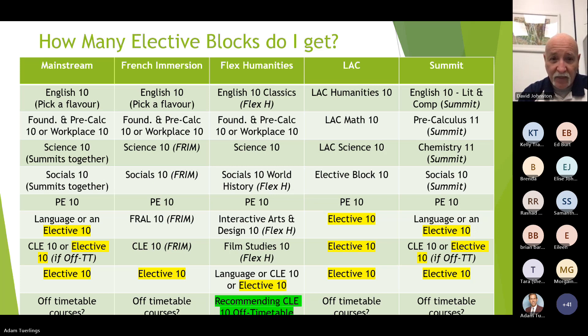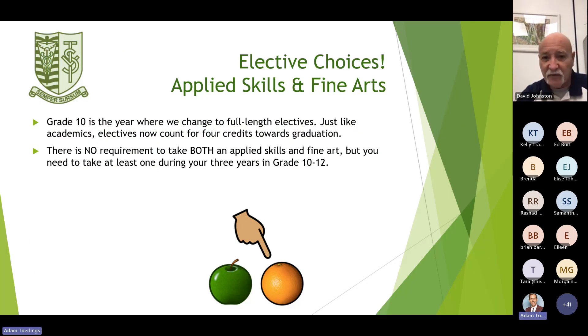Elective choices all come from Applied Skills and Fine Arts. Grade 10 is the year where we change to full-length electives — you'll get it for the whole semester instead of a half semester like this year. Electives now count for four credits towards graduation. There is no requirement to take both an Applied Skill and Fine Art next year, but you need to take at least one of each during your three years in grades 10 through 12.